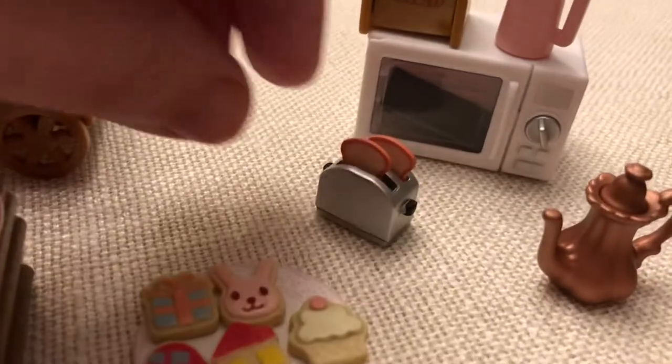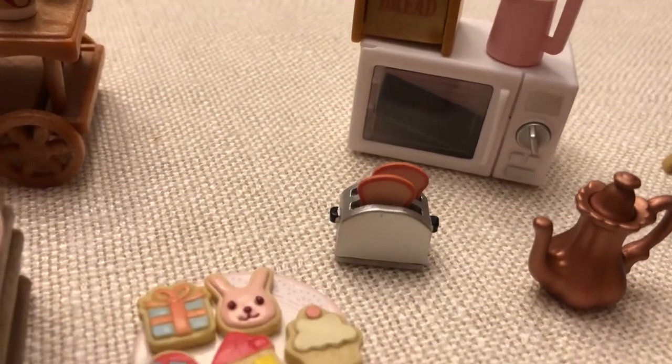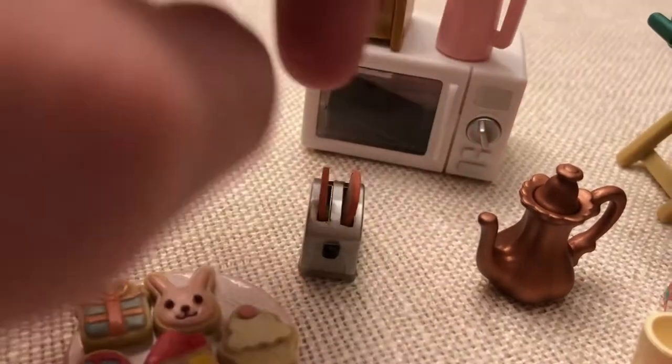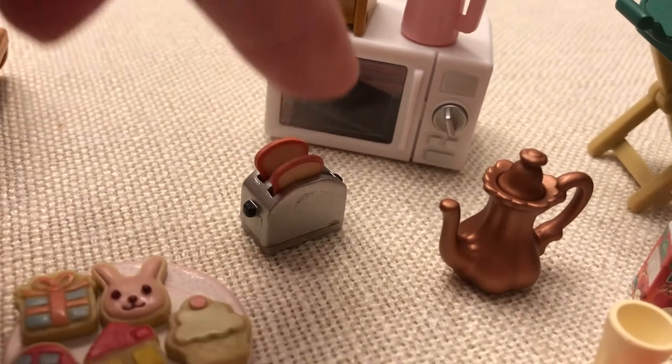And this little toaster — I mean, who doesn't love this? There's another newer toaster that's much bigger, but I like this because it's so tiny. A little itty bitty toast. It's got a little piece of foam underneath it so when you push them down they kind of pop back up.